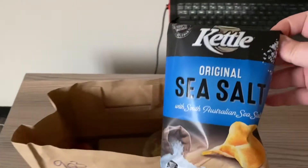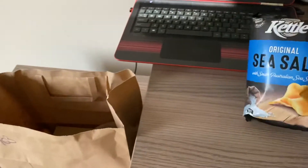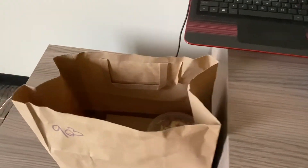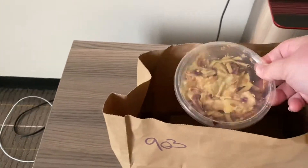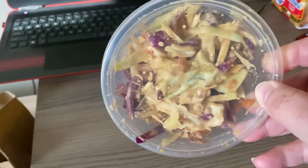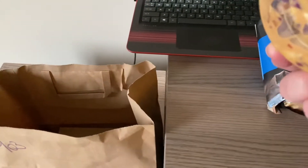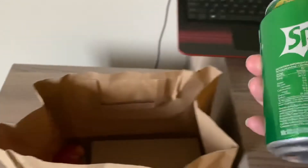First we have a bag of sea salt flavored kettle chips, a container of cabbage coleslaw — it looks like it's got a little bit of a different kind of dressing on it, which looks interesting.